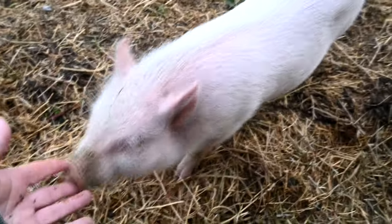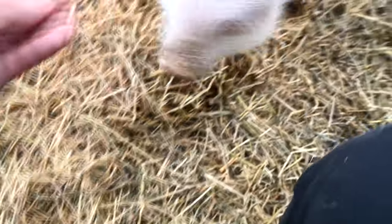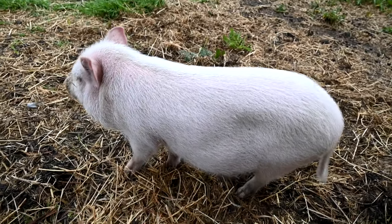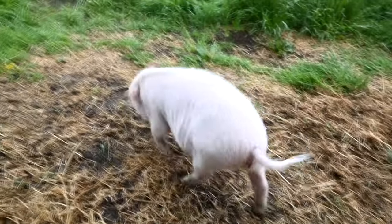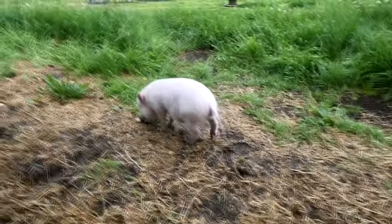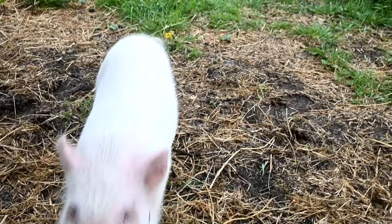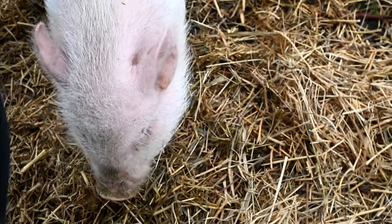There she is — hi baby! How's it going? Her nose is all dirty — she looks like she's been rooting around for food. You've got the chickens and the goats to keep you company. You want to go up and have supper? Sometimes I feel like she just wants me to be with her — like she wants to be outside but with me.